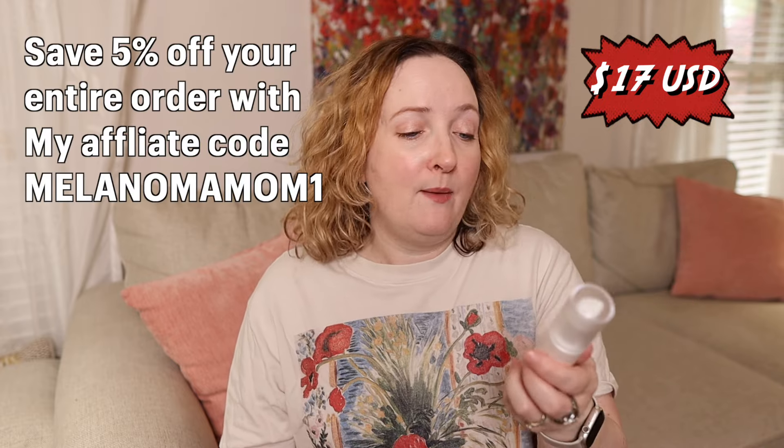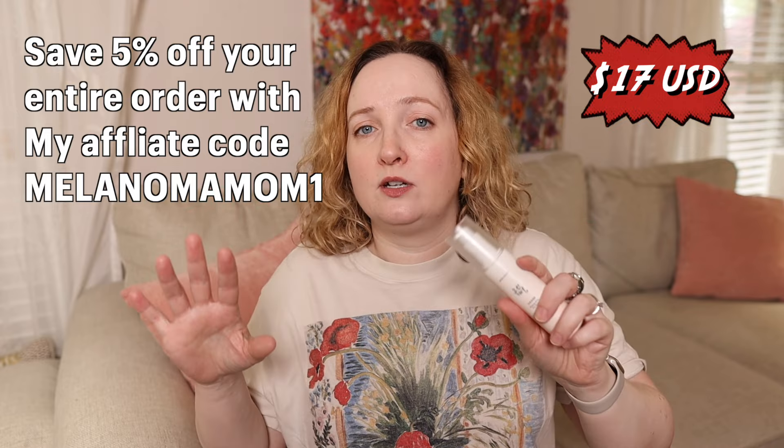This is a Korean sunscreen that comes in a pump — 1.69 fluid ounces, standard for about $17. I got this off of YesStyle and I'll leave a discount code on the screen. When you order through a company like YesStyle or Stylevana, you know you're getting the authentic product, whereas Amazon is hit or miss. I don't want you getting inauthentic sunscreens, so use my affiliate discount code — I get a small kickback, just a few cents, but it helps me purchase sunscreens.